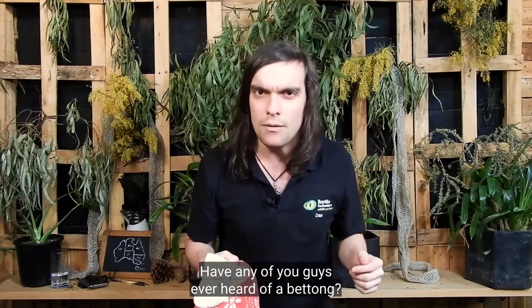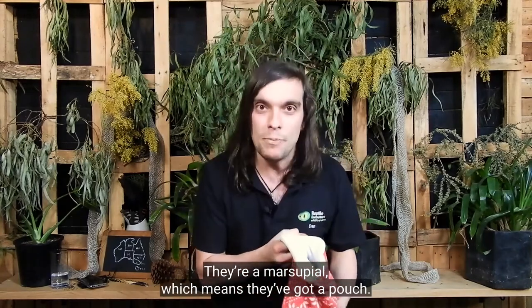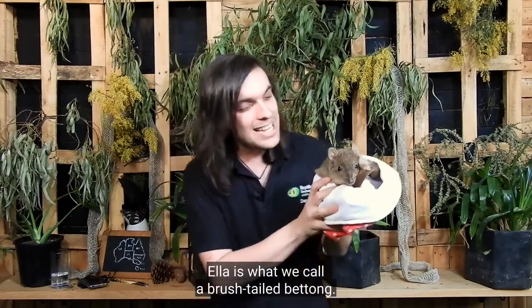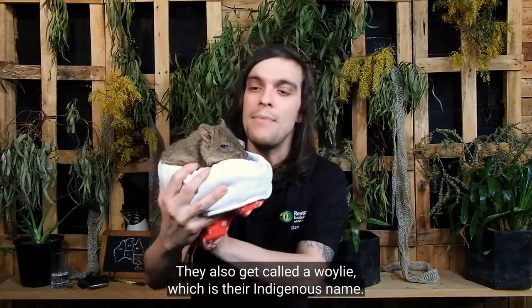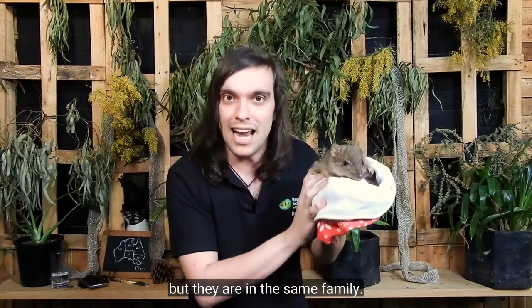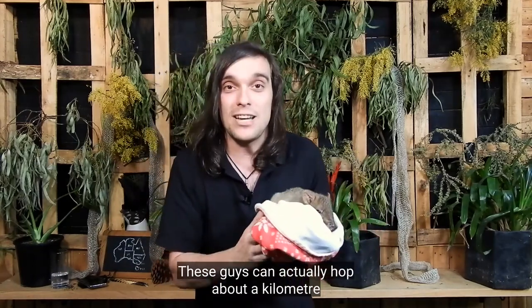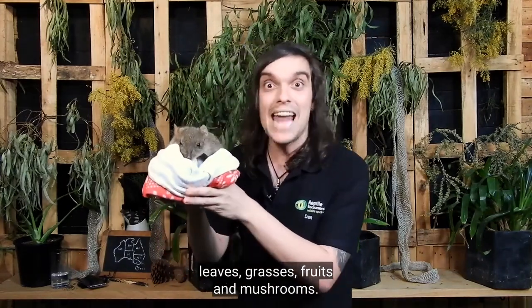Have any of you guys ever heard of a bettong? A lot of people haven't. There's actually a whole bunch of species of bettongs. They are a mammal — they're a marsupial, which means they've got a pouch. And in here is my beautiful girl, Ella. Ella is what we call a brush-tailed bettong. They also get called a woily, which is their indigenous name. They also get called rat kangaroos, which I think is a bit mean. They are macropods, just like kangaroos and wallabies. You can see she's got big feet that she uses for hopping around. These guys can actually hop about a kilometre and a half each night, looking for their favourite foods — leaves, grasses, fruits, and mushrooms.